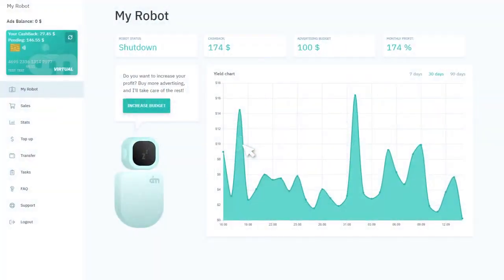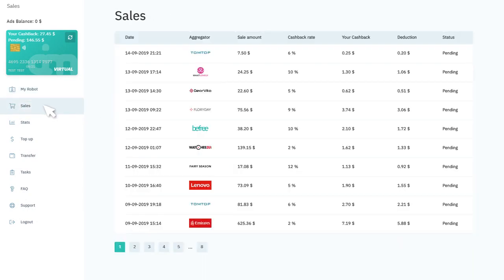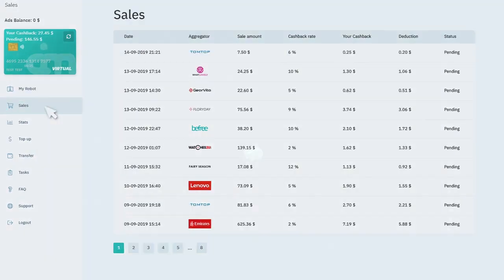After every successful sale, you will see the cashback amount due credited to the sales section in the waiting status. The cashback amount will be available after it has been confirmed that the customer has accepted the purchase. The funds are then credited to the cashback account and available for immediate withdrawal.